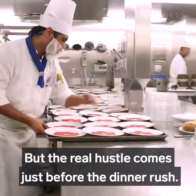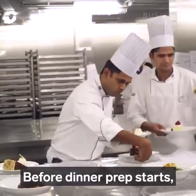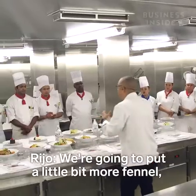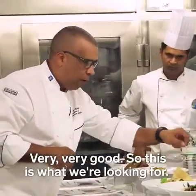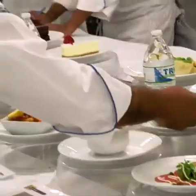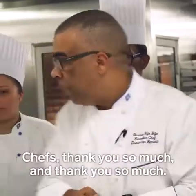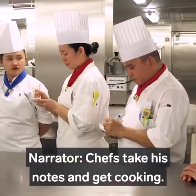Before dinner prep starts, head chef Rijo has to approve all the dishes. He tries each dish and gives his critiques — a little more herb here, a little more aioli there. After confirming everything meets his standard, he signs off: 'We don't have any challenge, so we're ready to go.' Chefs take his notes and get cooking.